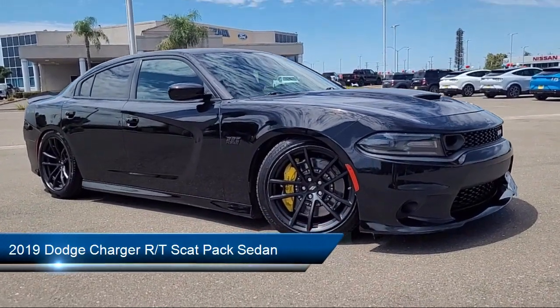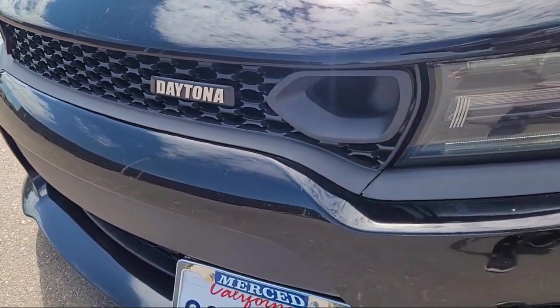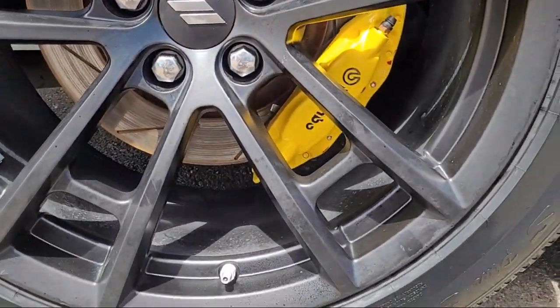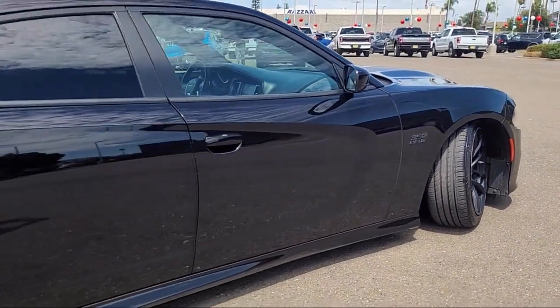It comes equipped with blind spot and cross path detection, park view rear backup camera, quick order package 21W, Brembo 6-pot fixed front caliper brakes, Sirius XM Guardian emergency communication system, and Daytona edition groove.